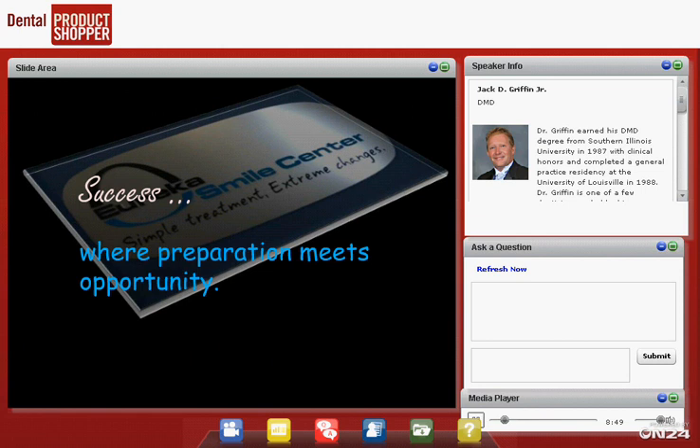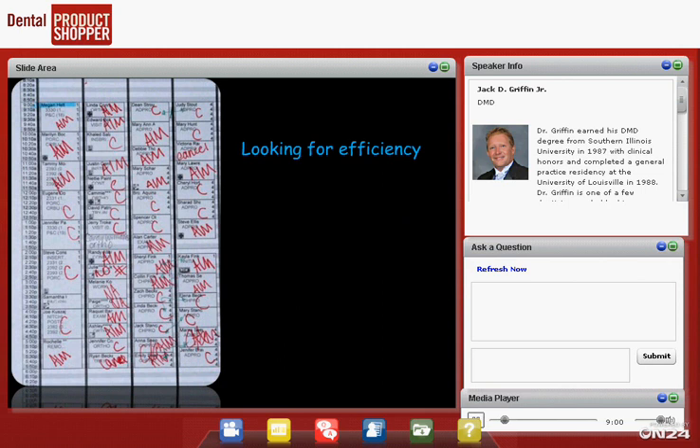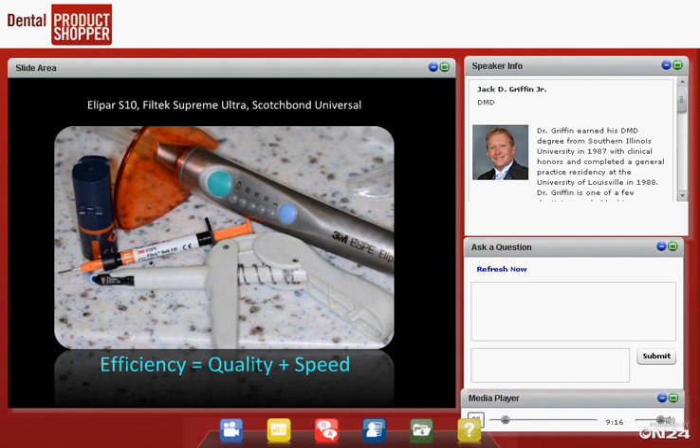The definition of success to me is where preparation meets opportunity. For tonight, it's about preparation — getting you ready to handle just about any restorative situation that comes into your office. Here's our typical schedule: our restorative column, a second column for inserts, adjustments, and ortho, then hygiene columns. What we're looking for is efficiency. If efficiency equals quality plus speed, we need materials and supplies that can help us reach that goal.